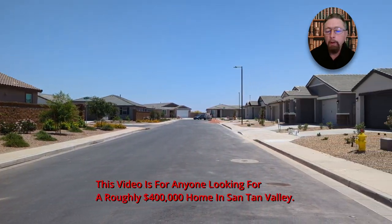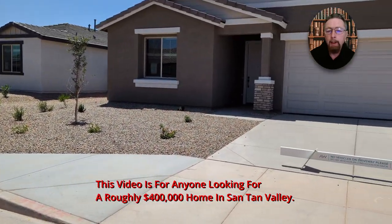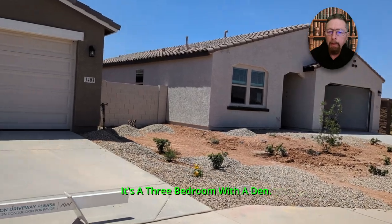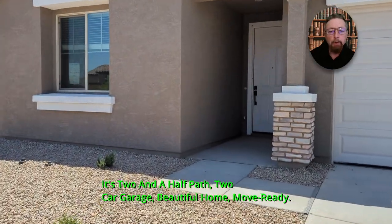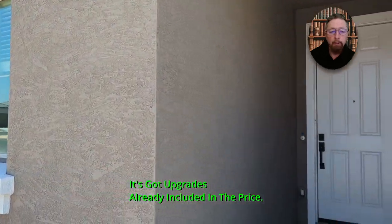This video is for anyone looking for a roughly $400,000 home in Santan Valley. This is just under 2,000 square feet — a three-bedroom with a den, two and a half bath, two-car garage. Beautiful home, move-in ready. It's got upgrades already included in the price, and the price is fixed.